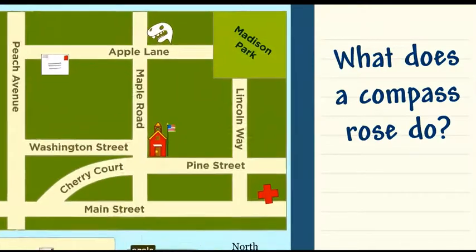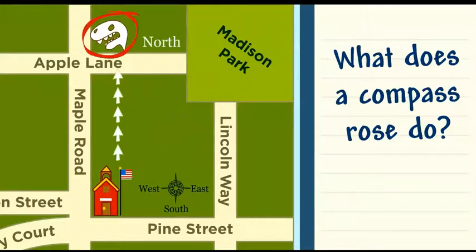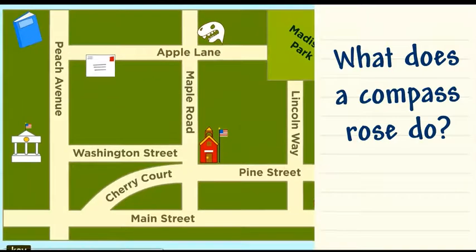Let's see. We're here at school. If we go north, we'll get to the museum. If we go west, we'll get to City Hall.